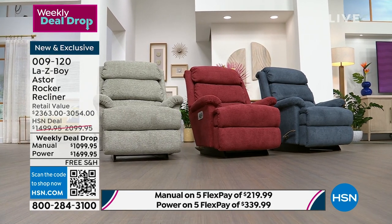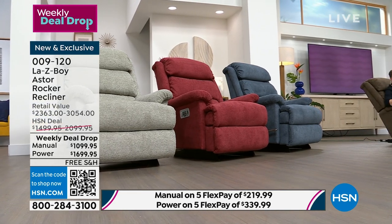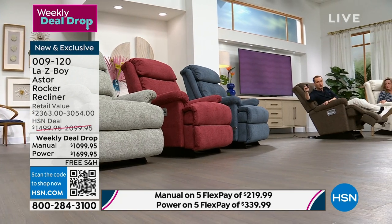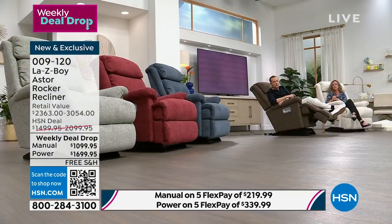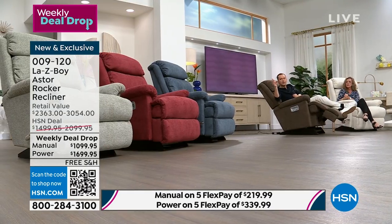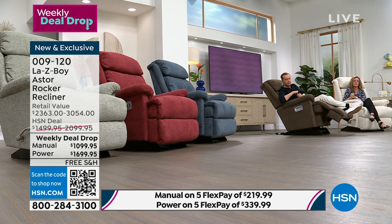We're 20 minutes in and I'll give some guidance on where we are. Denim is selling out. Mocha is selling out. There are 30 left in the power version of denim. If you want the mocha, there are around 25 left before it's sold out. I'm not worried about the mulberry, the dove gray, or the shell — but I am very conscious of the denim blue and the mocha, which is very popular.